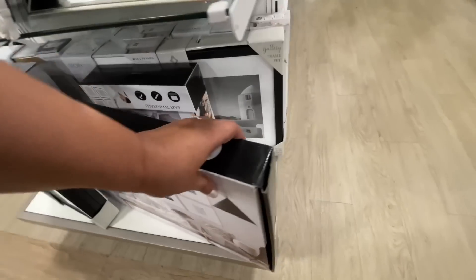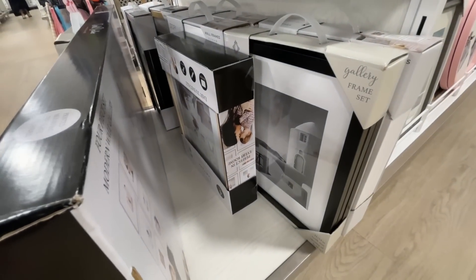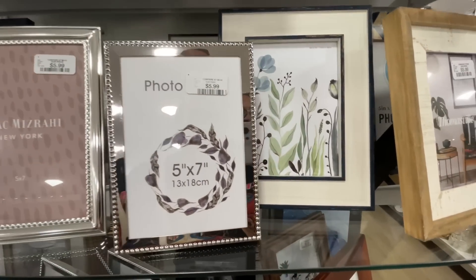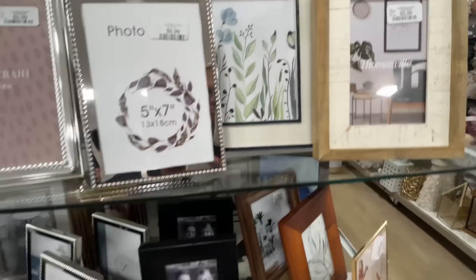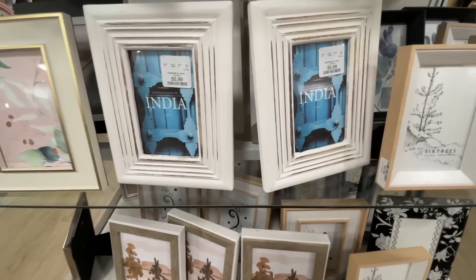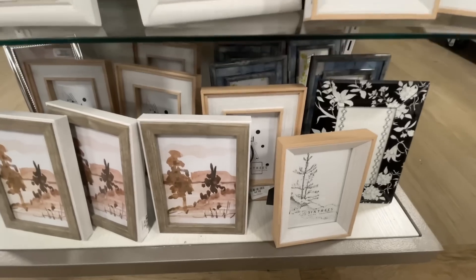It's frame season! All the stores have all the frames right now. They also have gallery-style sets where you could put together a whole photo gallery wall. This one is $60 — that's a great price; you get a bunch of frames. They even had a whole aisle of frames, but when I walked in I didn't see much more that was cool or interesting, so I didn't show that part.